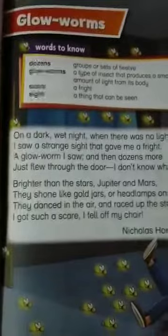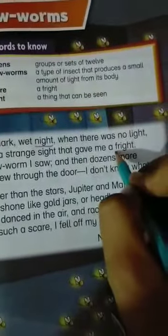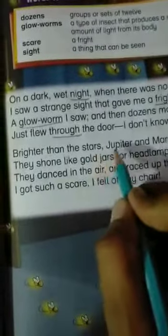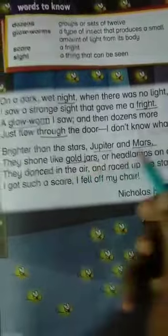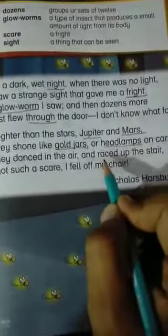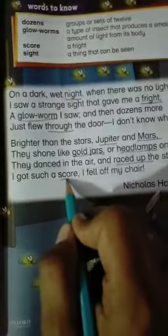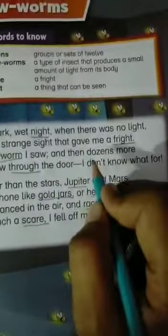Now we will underline the words for dictation. Here we have: night, fright, glow worm, throw, Jupiter, Mars, gold jars, headlamps, raised up, scared, and dozens. We have underlined the maximum words.